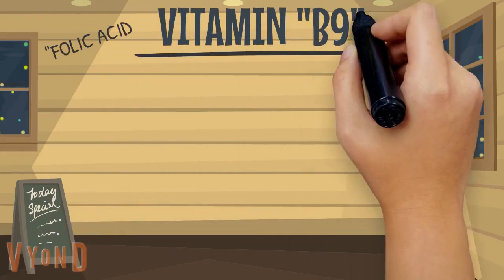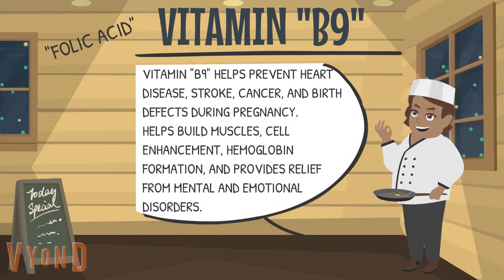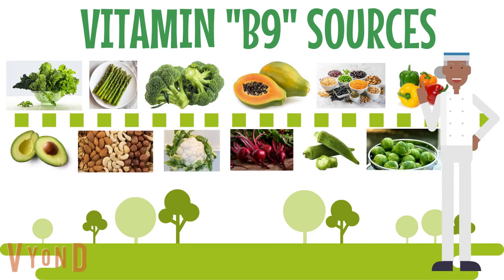Vitamin B9 helps prevent heart disease, stroke, cancer, and birth defects during pregnancy, helps build muscles, cell enhancement, hemoglobin formation, and provides relief from mental and emotional disorders. To improve your vitamin B9 intake, you can eat leafy greens, asparagus, broccoli, papaya, beans, peas, lentils, bell peppers, avocados, nuts, cauliflower, beets, okra, and brussel sprouts.